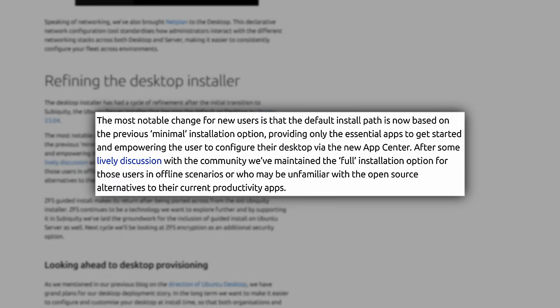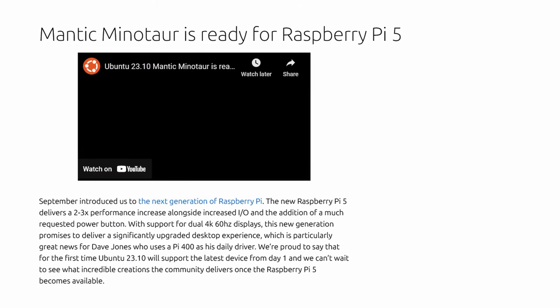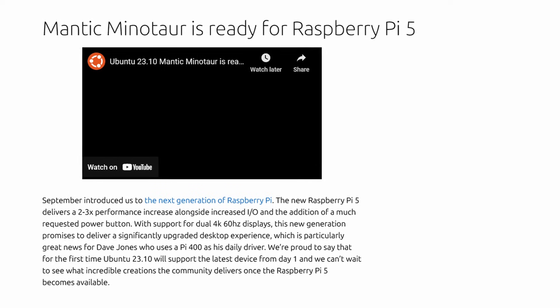Speaking of the installer, it now uses the minimal installation option as the default, with additional applications being available in the expanded installation option. Ubuntu 23.10 is also ready to be used on the new Raspberry Pi 5, plus many other improvements in this latest version of Ubuntu.